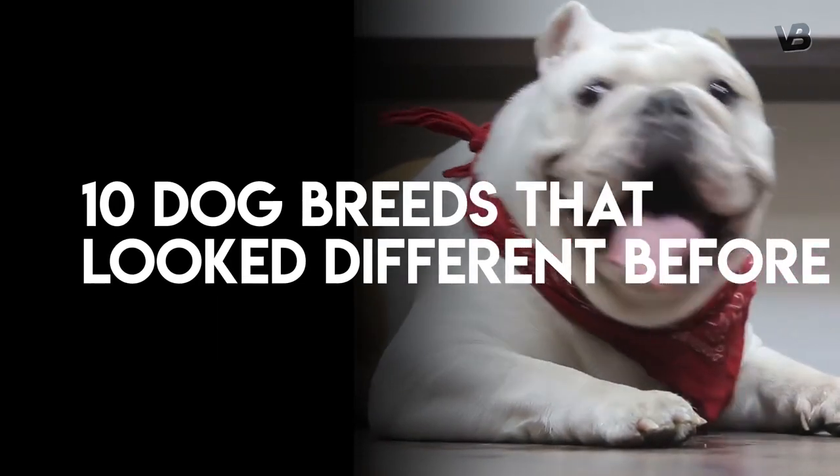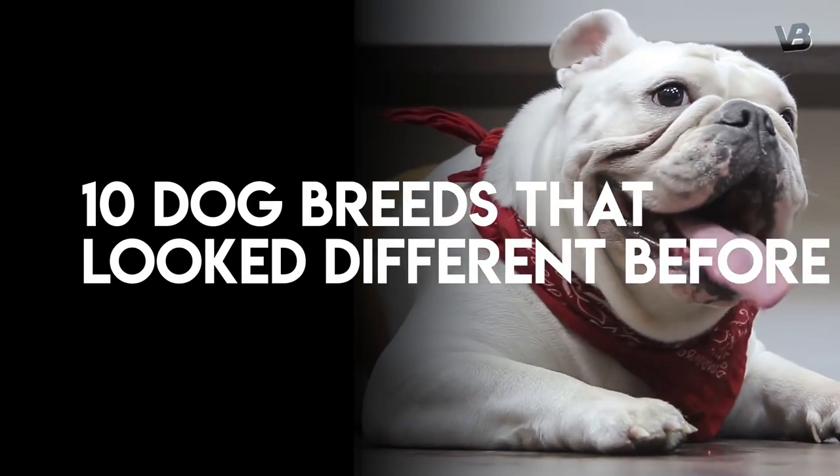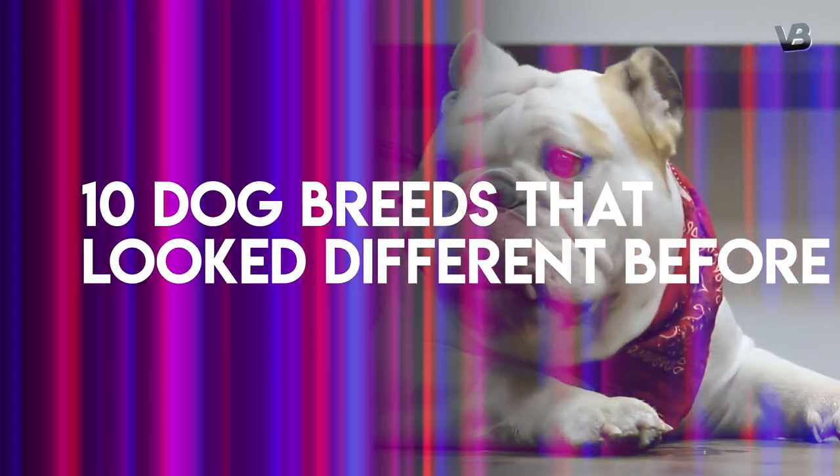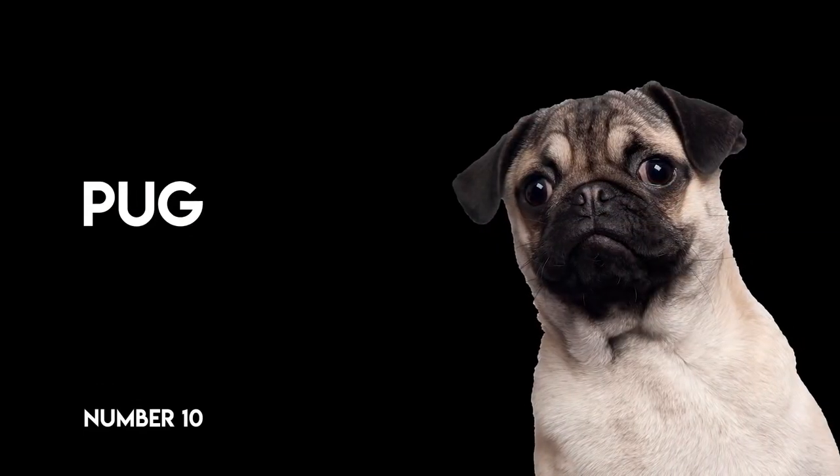In this video, we're going to show you the top 10 dog breeds that looked completely different before selective breeding. Number 10.